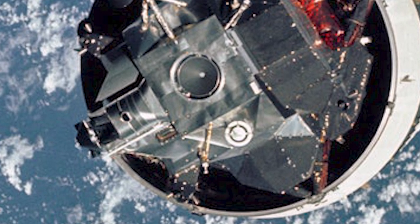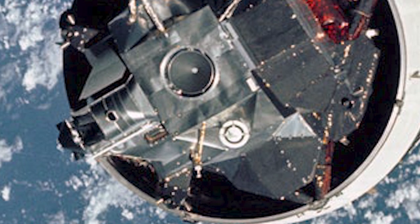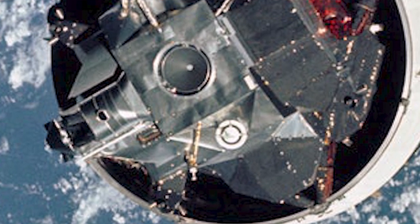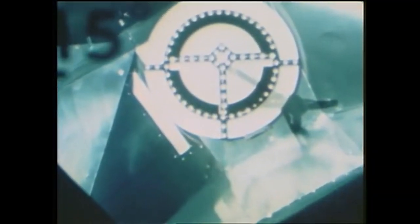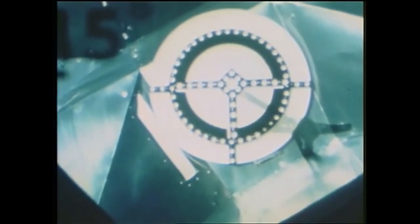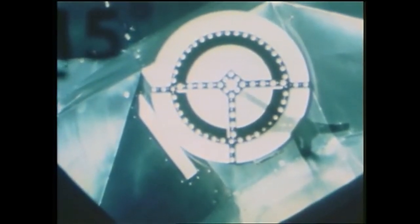Scott then gently coaxed the command service module toward the lunar module in order to dock with the vehicle. He reported: 'Hard dock.' Houston confirmed: 'Roger, Apollo 9, understand hard dock.' Hard dock was reported at 3:02:08 ground elapsed time.